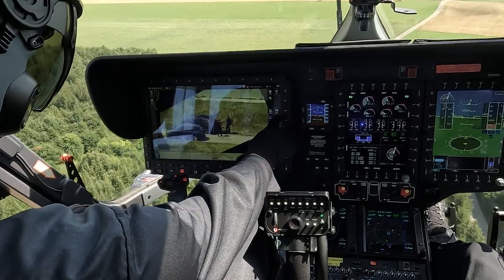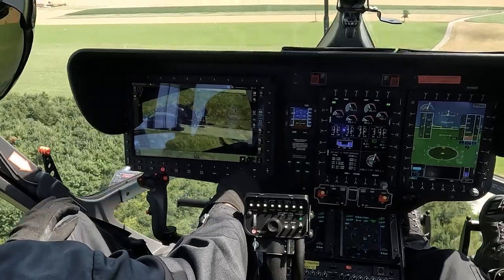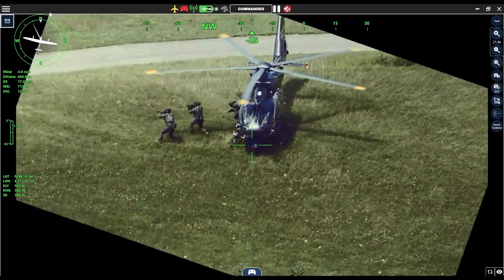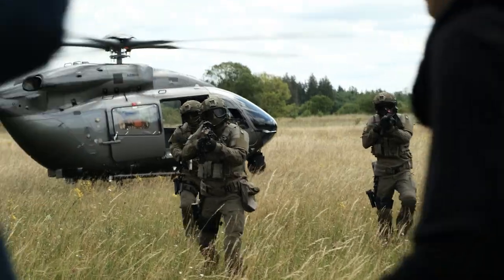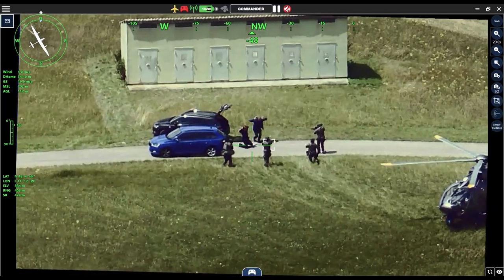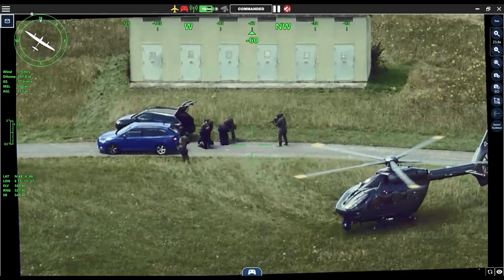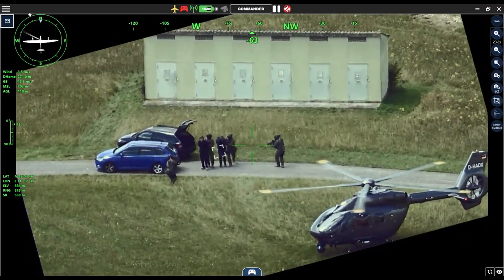Using drone for overwatch. During the troop insertion, the drone continues to watch over the situation as eye in the sky. Due to its long endurance, Vector can stay in the air for the whole operation.